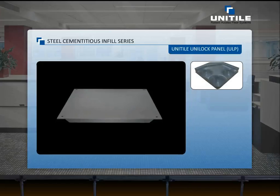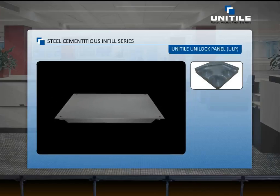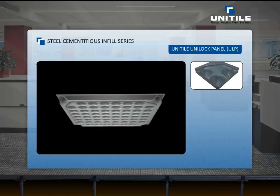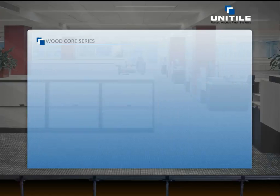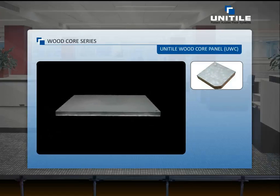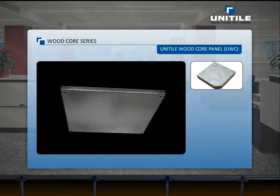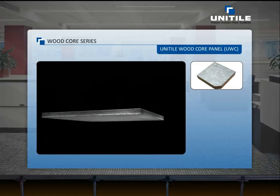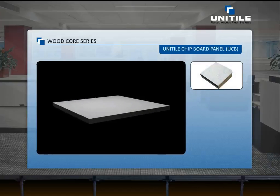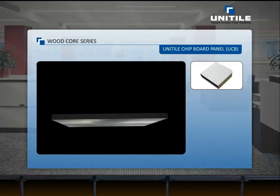Our enhanced steel cementitious Uni-Lock panels are engineered with a self-locking feature with pedestal head to eliminate lateral movement at the panels. Uni-Tile wood core panel is constructed around a high-density even-grade chipboard core and is fully encapsulated with GI. Uni-Tile chipboard panel is constructed around a high-density even-grade chipboard core with high-performance resin bonding.